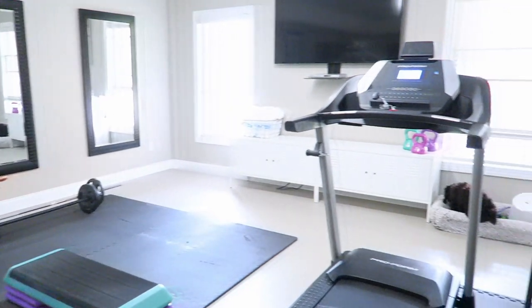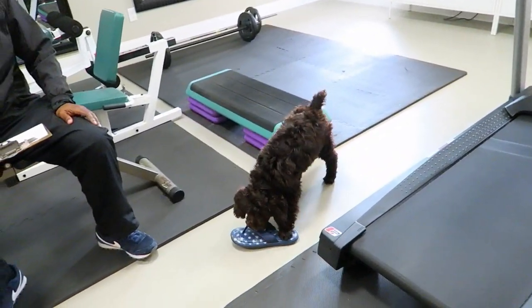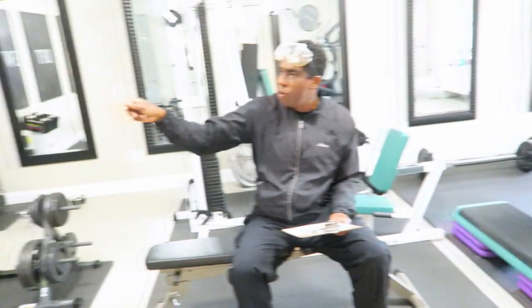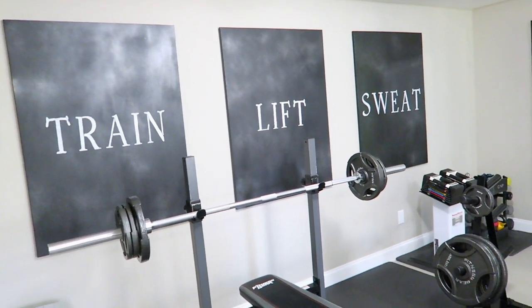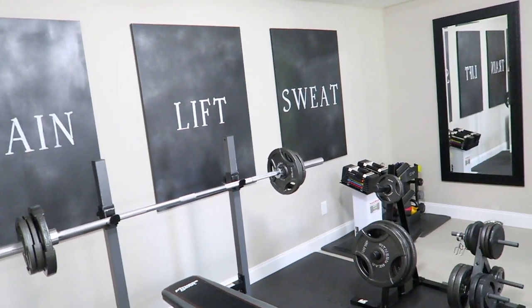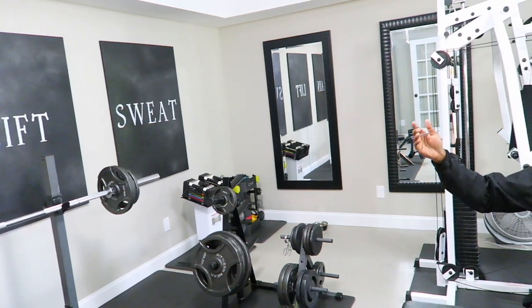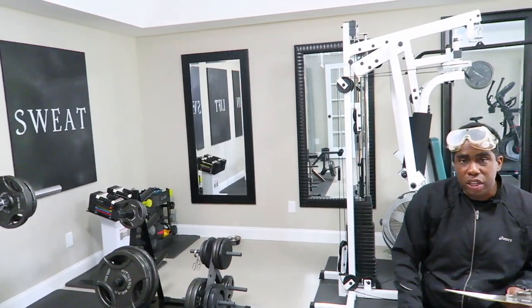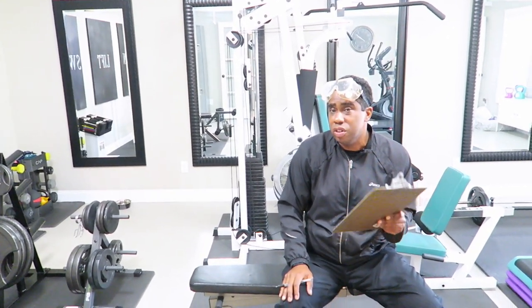Our last room is the exercise room. In addition to the mirrors we've already talked about, we have wall art we created ourselves. We bought canvas from an art supply store — Michaels — used black spray paint, letter stencils, and leftover white house paint to make these large motivational prints. To find pictures that large in a store that would work in a gym, you could easily pay $200–$300 per frame, so this was a significant steal.